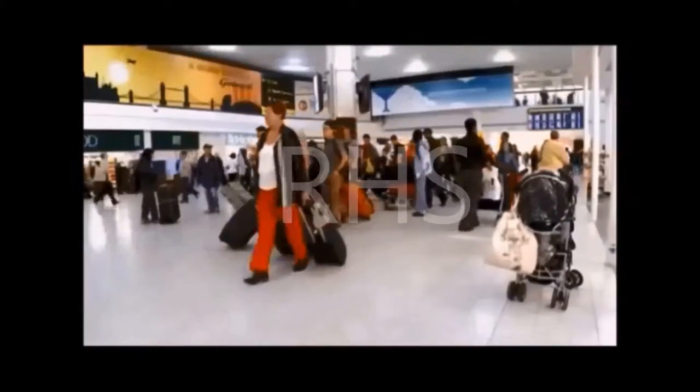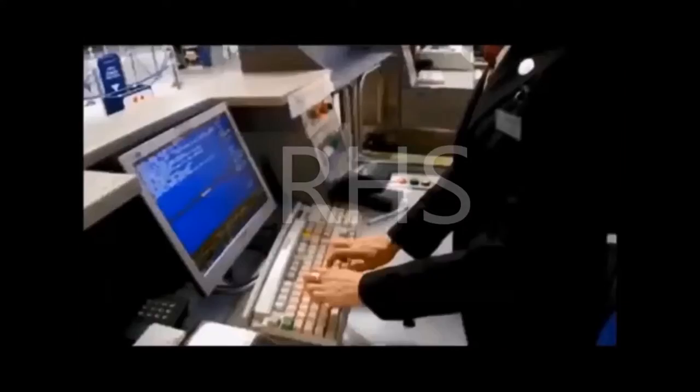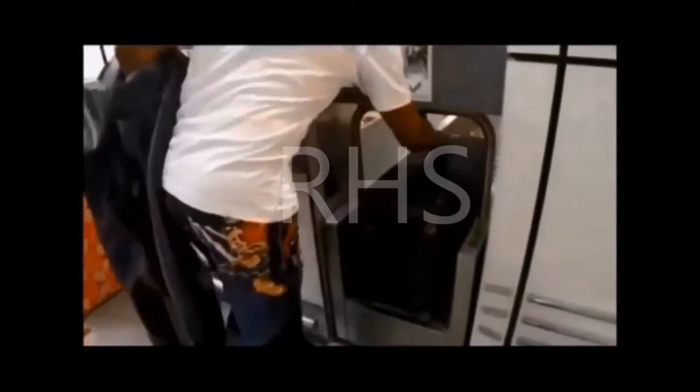Gatwick processes on average 123,000 passenger bags every day. And things don't always go to plan. I've had my bags lost so many times. Expecting your baggage to get on a plane and reach its destination is an act of blind faith. So just what happens after you wave goodbye to your bag? At Gatwick, your bag goes on a journey stretching up to one and a half kilometres.